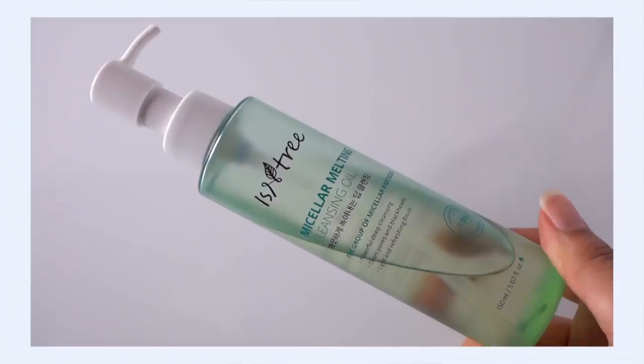First up, Isntree Micellar Melting Cleansing Oil. There are a couple of things about this that really make it stand out. Number one is the fact that it's fragrance-free. Finding fragrance-free and essential oil-free first cleansers, oil cleansers and balm cleansers, is incredibly difficult in K-beauty.